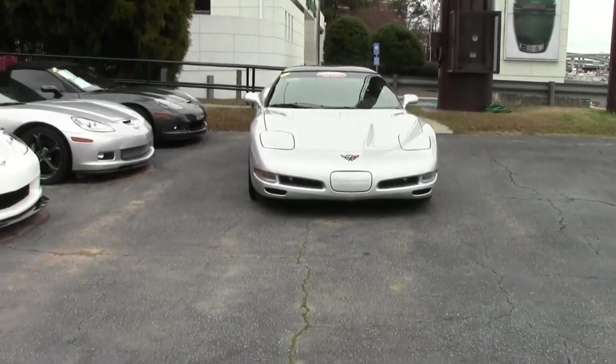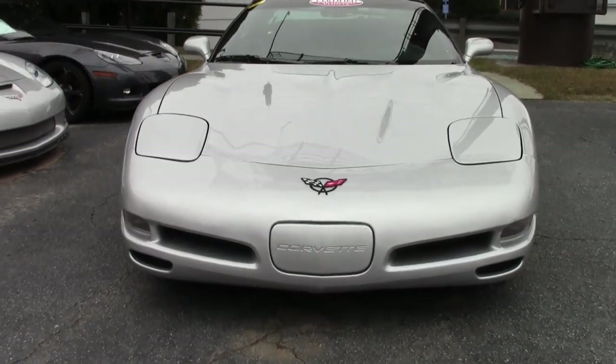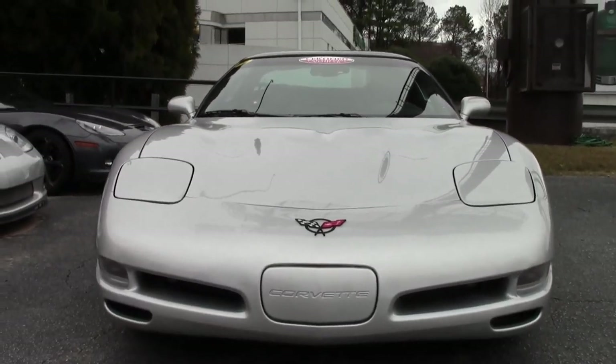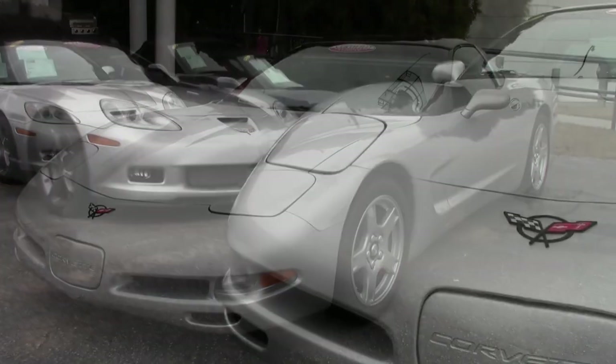Anytime I would see a car with 19,000 miles, I would know I was getting a low mileage car. Now when I find 19,000 miles on a 1998, I think I'm going to look closer at that car — and you should too.